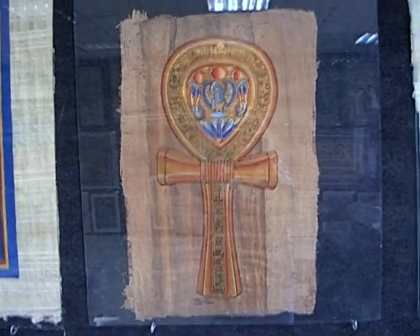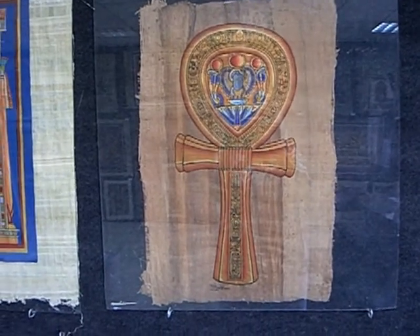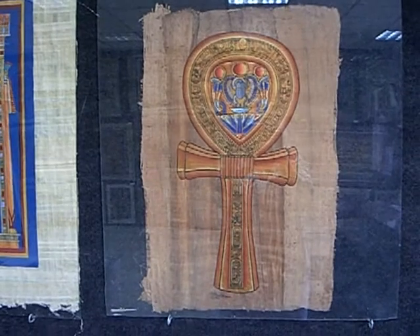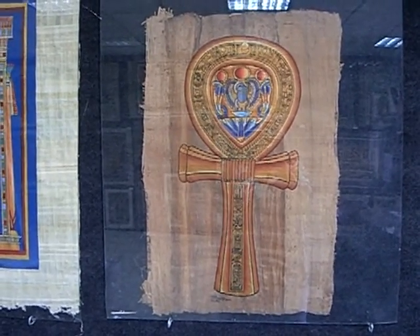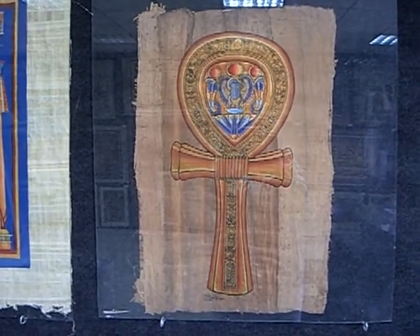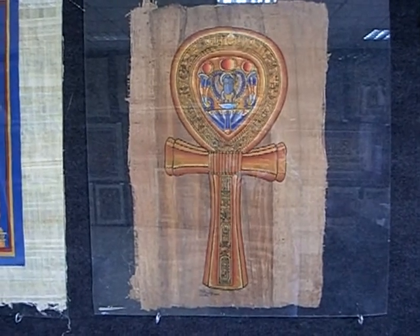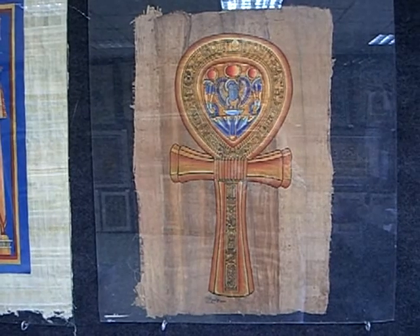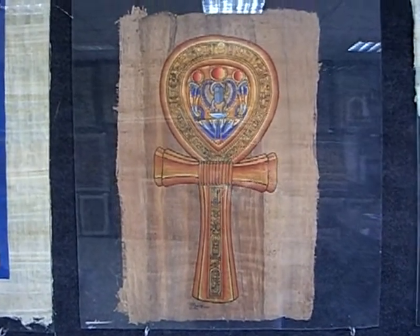Hi guys, this is Madeline again with BelovedEssences.com. I'm still here at the International Papyrus Museum in Giza, and as I was walking around I spotted this beautiful key of life — we call it an Ankh. Our wonderful hostess who's been with us for these past couple of days explained it to me once, and I asked her to do it one more time on camera for all of you.